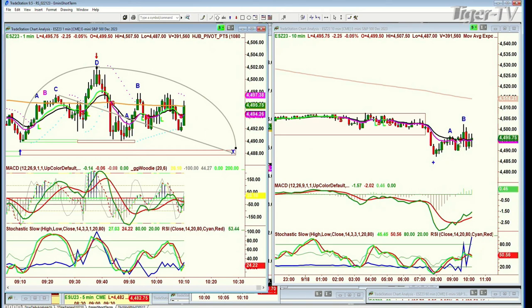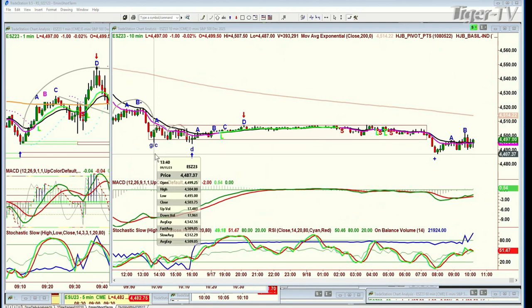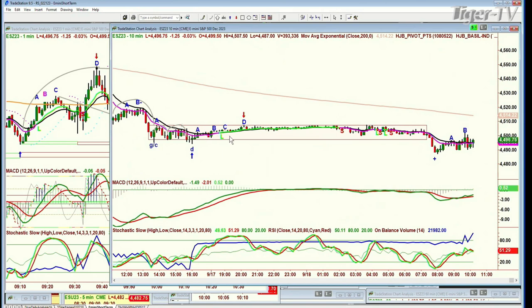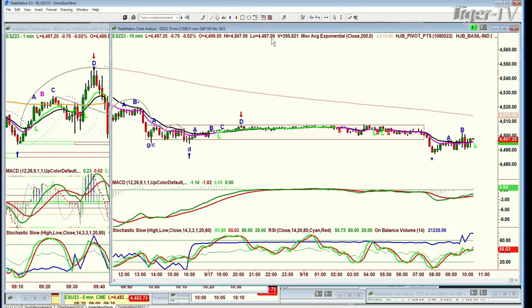Looking at the 10-minute chart — sideways action. Between 1:20 on the 15th, the high was 4,509.50. All the way through, between that high and this low of 4,495, the E-mini stayed in this level all the way through until this morning, when it took it out at 7:40, just going underneath to 4,492. Now it's back in this range — making a new range, a rectangle formation.